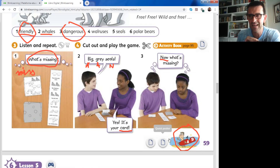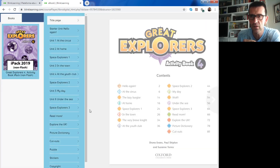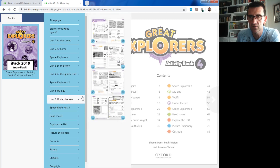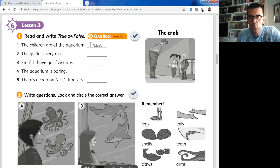Now we have finished with the classbook - we close it and start with the activity book, page number 58. You have some activities. The first one is read and write - true or false. You read these statements about the story on page 58 of your classbook. For example: the children are at the aquarium - yes, it's true. Stop the video and complete the answers for questions 1 through 5.